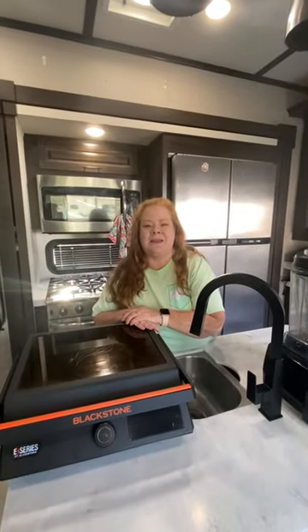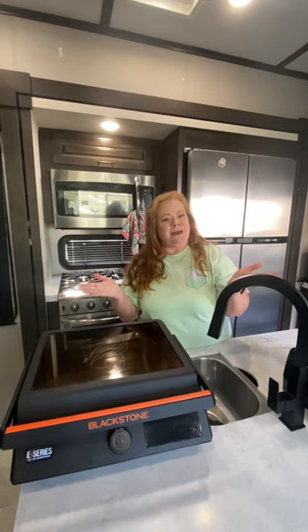And an electric Blackstone. Maybe I need some more appliances.